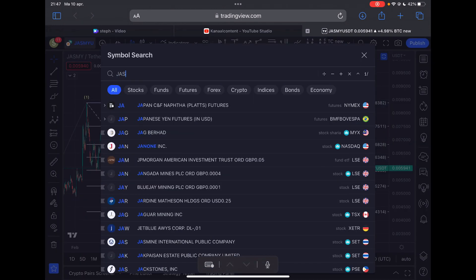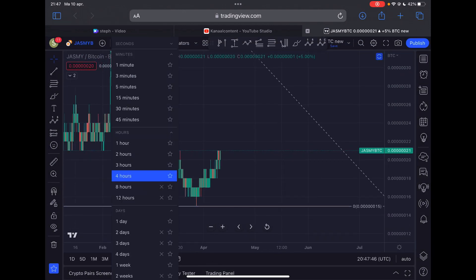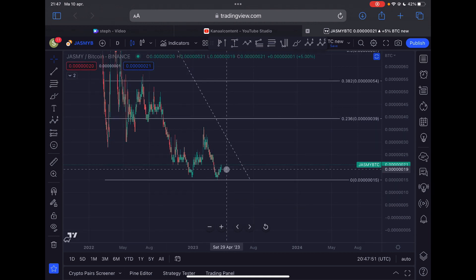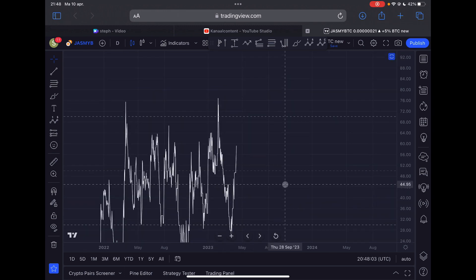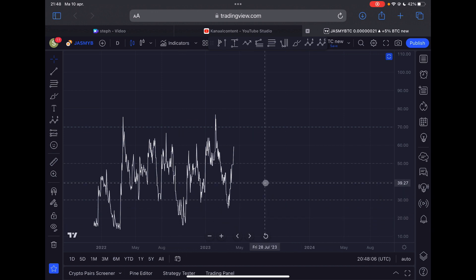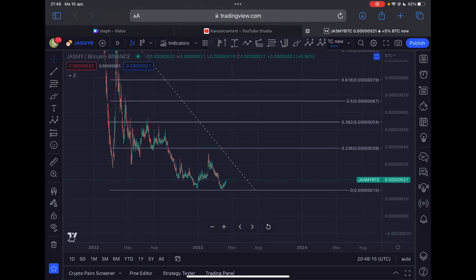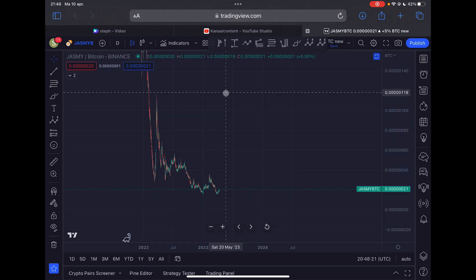Let's take a look at the strength against Bitcoin. Loading up the JASMY/BTC chart — as you can see, we are right now outperforming Bitcoin slightly. We had a bullish divergence on the daily time frame: lower lows on the price against Bitcoin while the daily RSI was creating higher lows. This bullish divergence was signaling that the downtrend against Bitcoin was coming to an end and a trend reversal could occur — and that is exactly what is happening for JASMY.